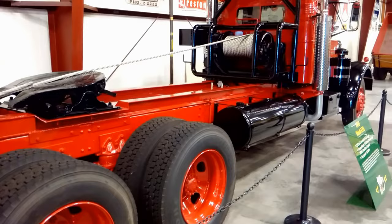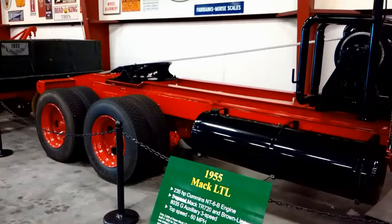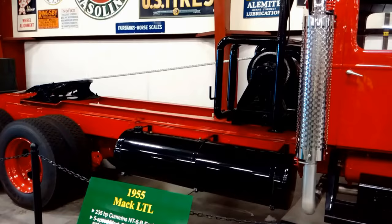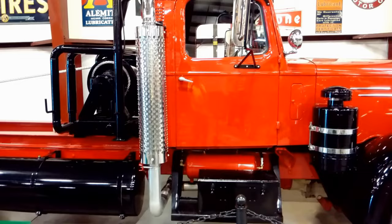Top speed is 60 miles an hour. Only 2,009 of these Mack LTLs were built from 1947 to 1956. This Mack was built in 1955 for Downing Trucking in Downing, California. A 34-inch aluminum sleeper was added by the Los Angeles Mack branch.